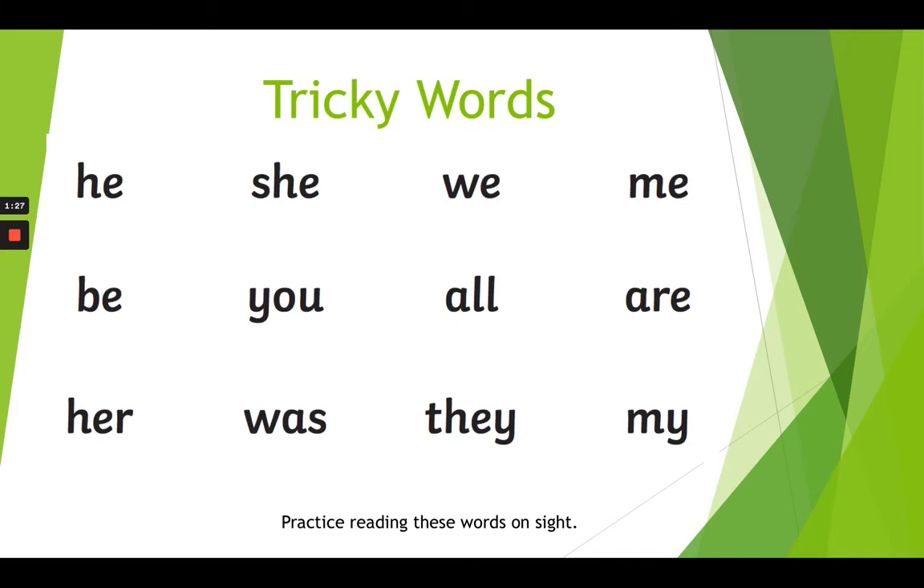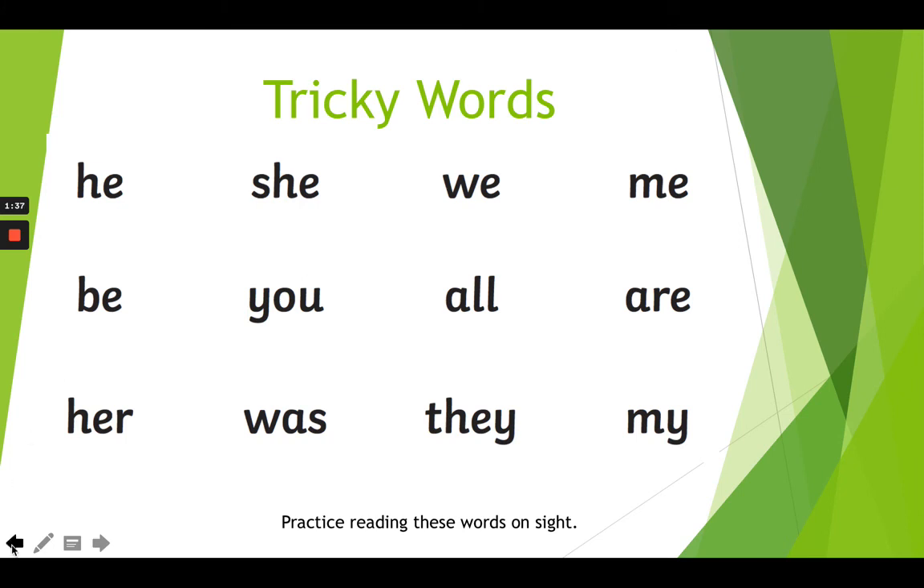These are I, to, no, go and into. You might even try writing these in a sentence. They can be found on this slide here.